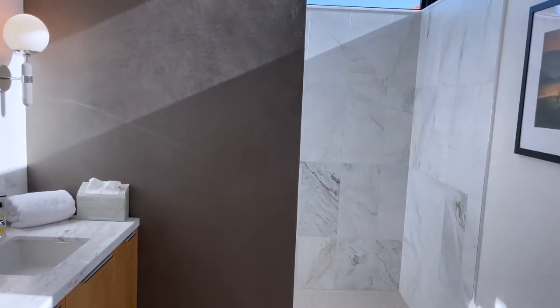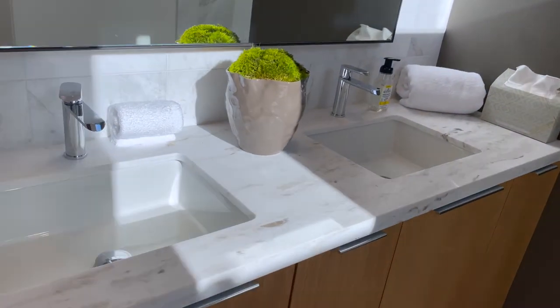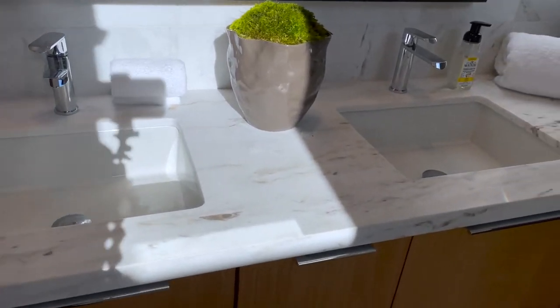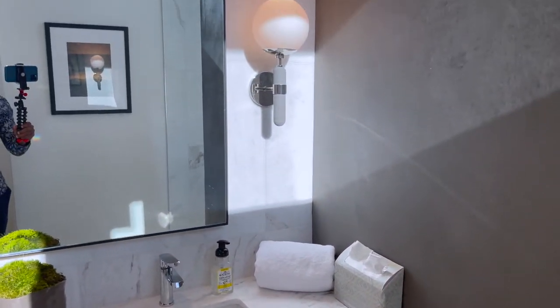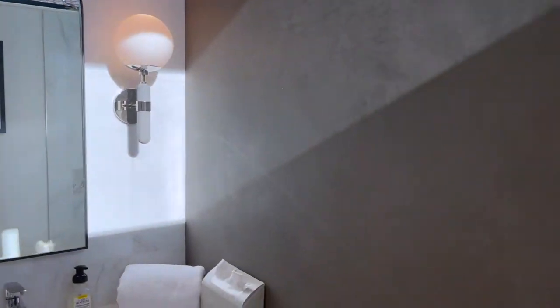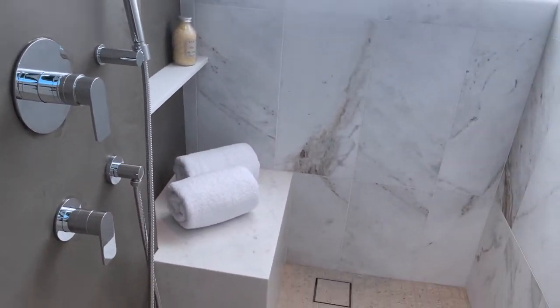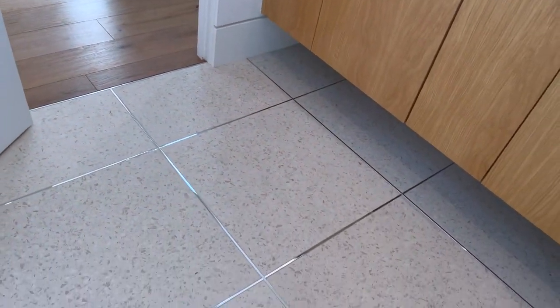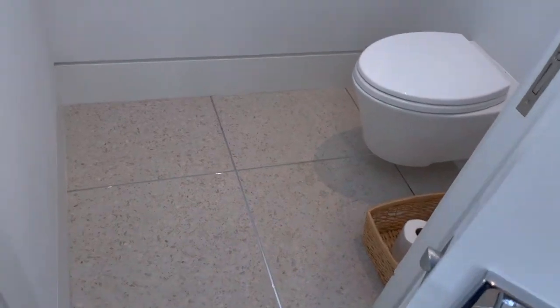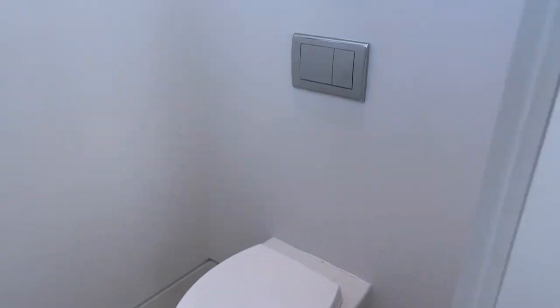We have a full bathroom, full vanity. Bring the countertops, double-handled sink, light fixtures. The walk-in shower with a rain shower head in it. The square tub with a little silver around it. Floor and toilet, the door flush.